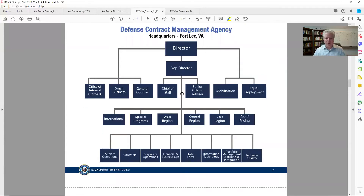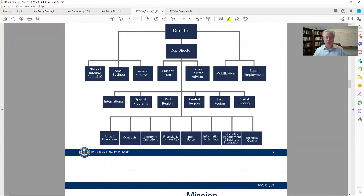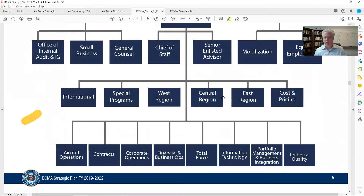There's a small business office that reports directly up to the director — they're showing a priority of interest in making sure they're engaging small business as part of the defense industrial base. Coming down the center, they're organized geographically: international, West region, central — they're geographically dispersed. You saw all the different locations, and then they have these different operations.